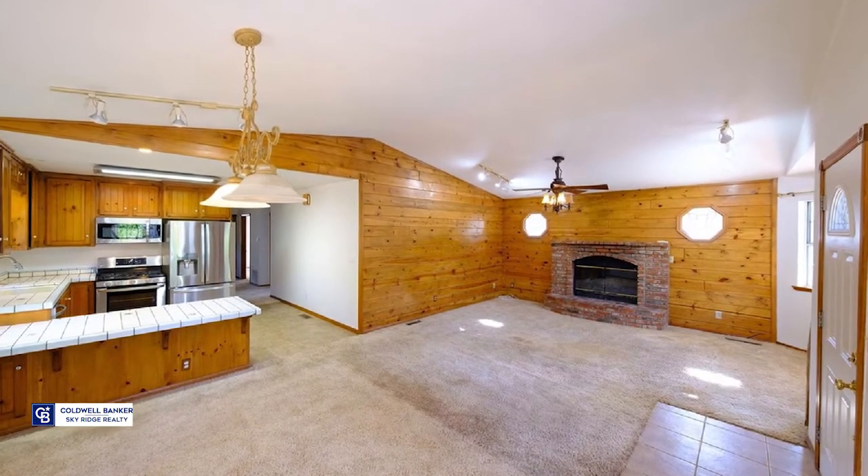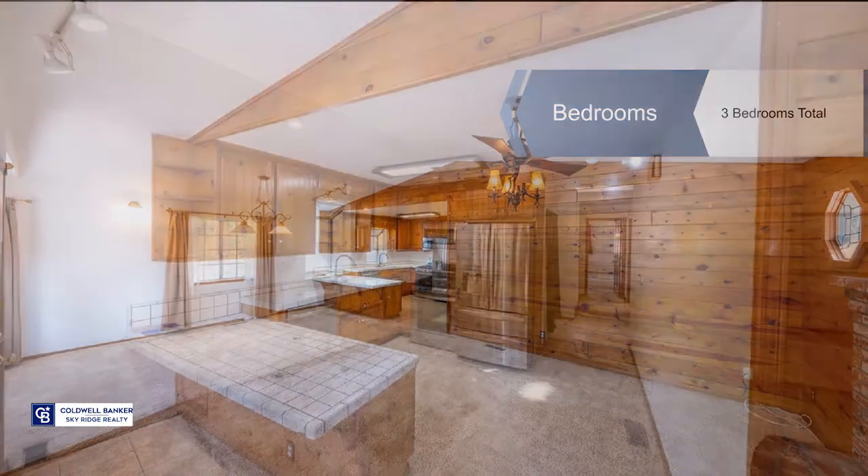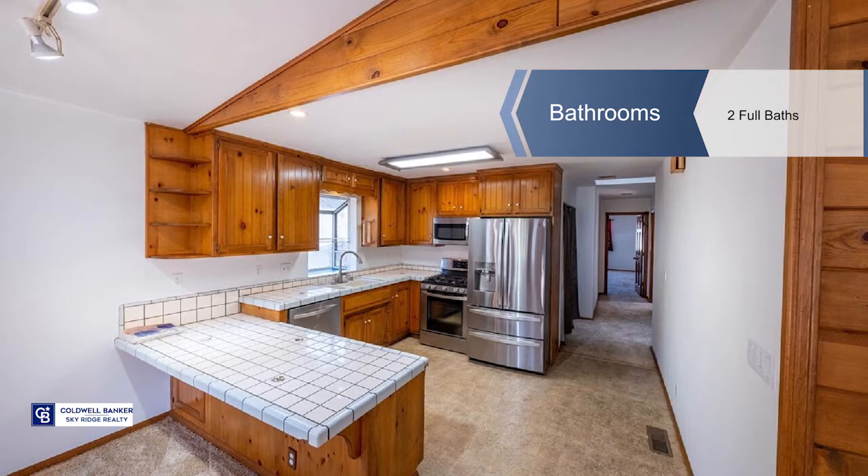Entering the home, there's an open-concept living and dining room with clear sight lines into the kitchen. The kitchen is appointed with newer stainless steel appliances and a breakfast bar.